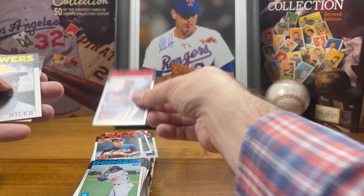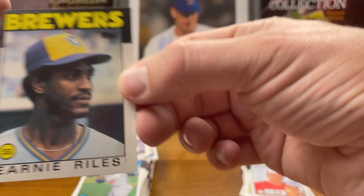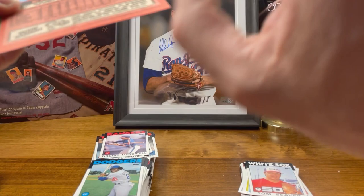Another Roger McDowell, cool. Look at this — a so-called pack-fresh card that is completely miscut, it's got a stain up here, and somehow it feels like it has a wax stain on the back even though the card was in the middle of the pack. Not sure how that happened.